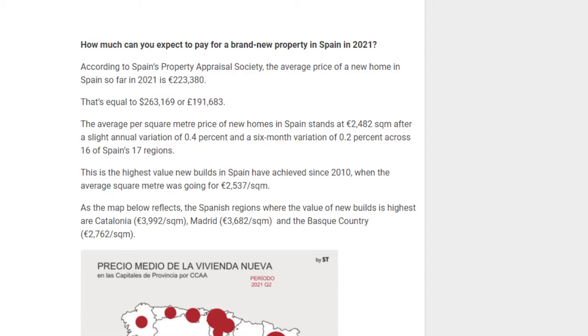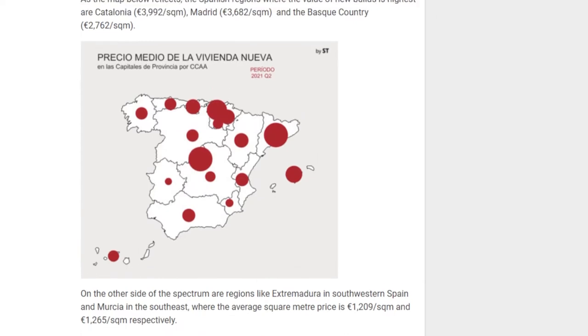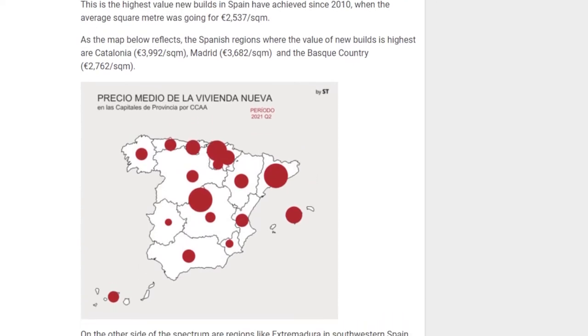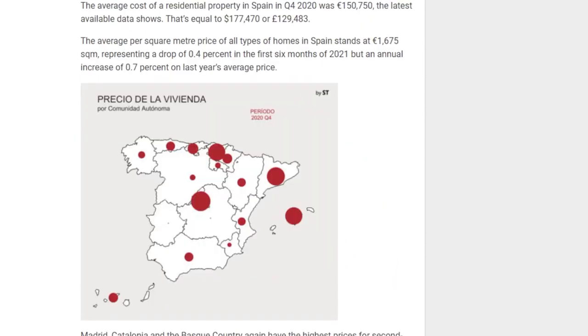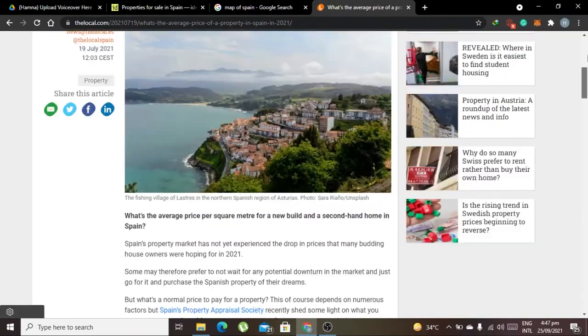The average price per square meter for a new home in Spain starts at 2,000 euros, with a slight annual variation of 0.4% and a six-month variation of 0.2% across 16 of Spain's 17 regions. The average per square meter price for all homes stands at 1,000 euros — a drop of 0.4% in the first six months of 2021, but an annual increase of 0.7% over last year. Prices decreased a lot in 2020 overall.